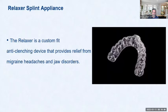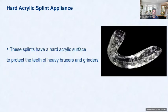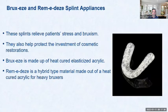The Relaxer splint is a custom-fit anti-clenching device that provides relief from migraine headaches and jaw disorders. It features a little ramp in the anterior region to alleviate jaw stress and provides full arch coverage — normally made of harder acrylic. The hard acrylic splint appliance has a hard acrylic surface. Be careful, though — many acrylics on the market are soft and have no high-impact resistance or flexural strength, wearing down quickly in heavy bruxers.